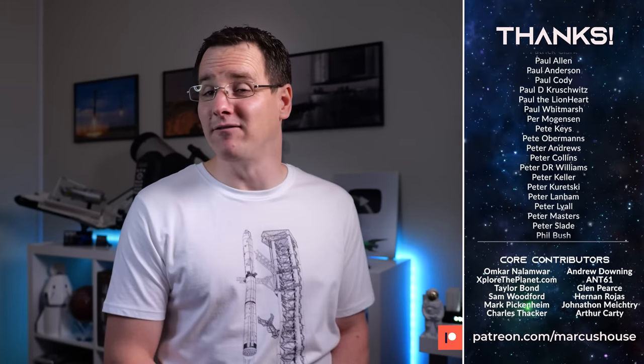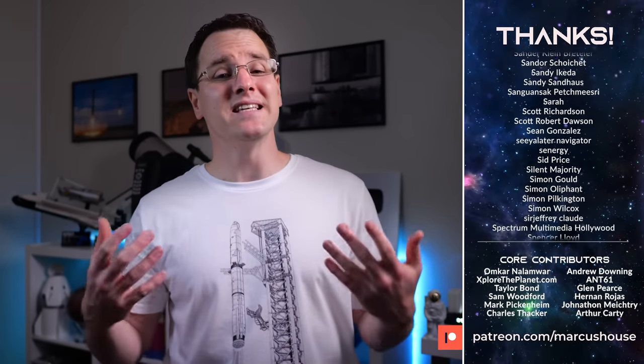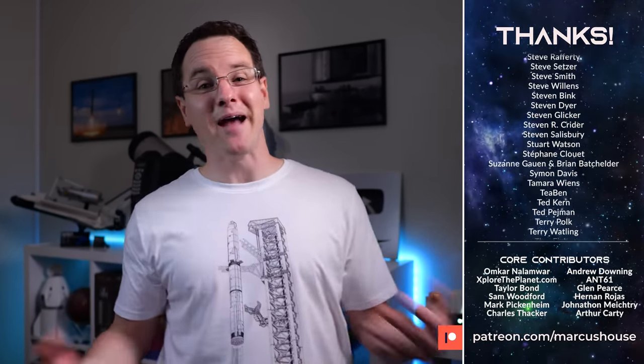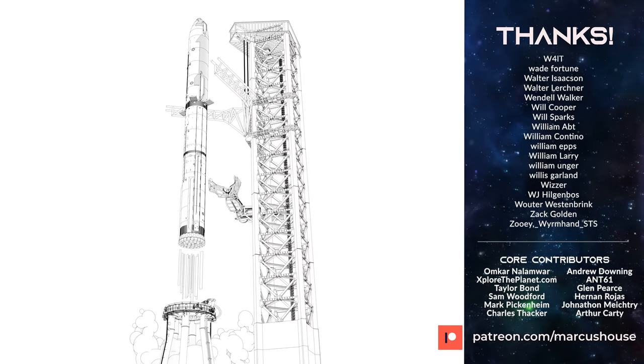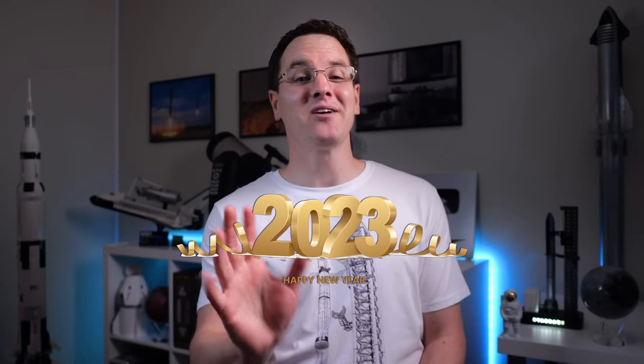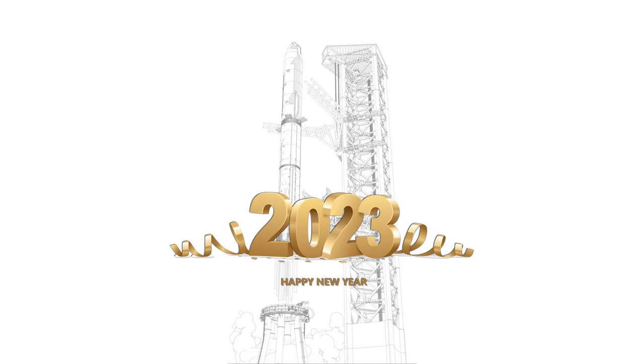What are you looking forward to the most? And what is your favourite event from 2022? Let me know in the comments below, and thank you sincerely for being here, loving what we do, picking up our merch, liking and watching videos all the way through — it has all helped more than you can ever imagine. My only wish is that you've enjoyed the year of updates and deep dives. Thank you everyone for an amazing 2022. I'll catch you next Saturday in 2023.